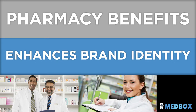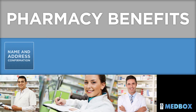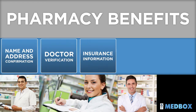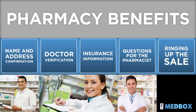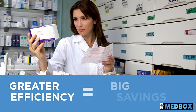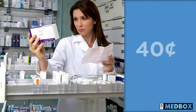The pharmacy staff is freed from checkout tasks such as confirming the patient's name and address, verifying the doctor's information, insurance information, asking if there are questions for the pharmacist, and ringing up the sale. They won't have to register or scan new prescriptions either. Greater staff efficiency means big savings — an estimated 40 cents per prescription.